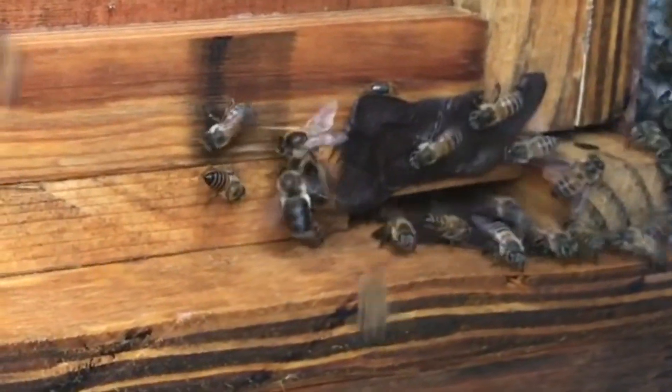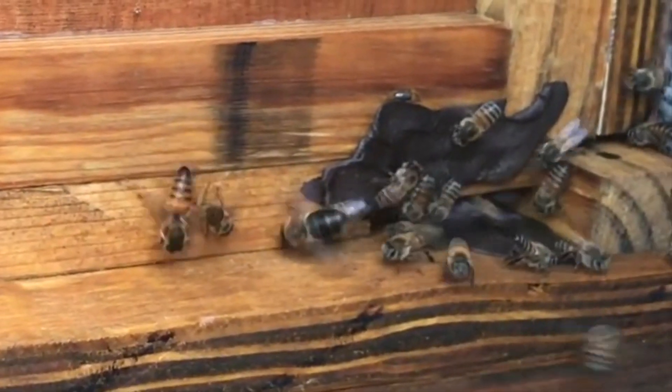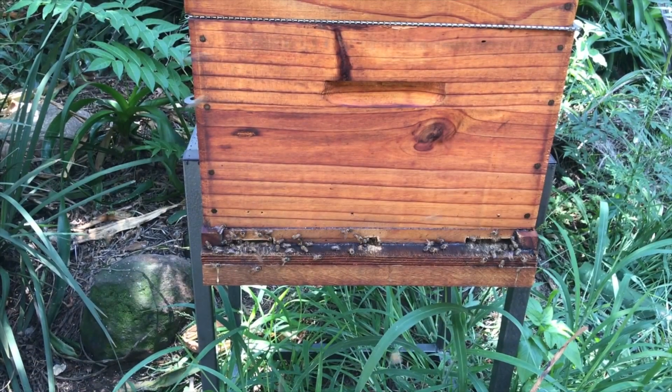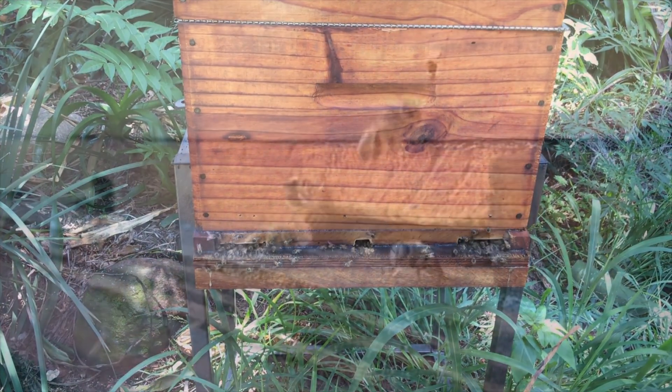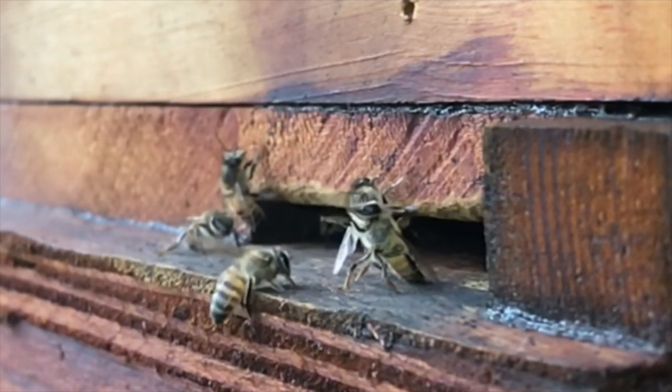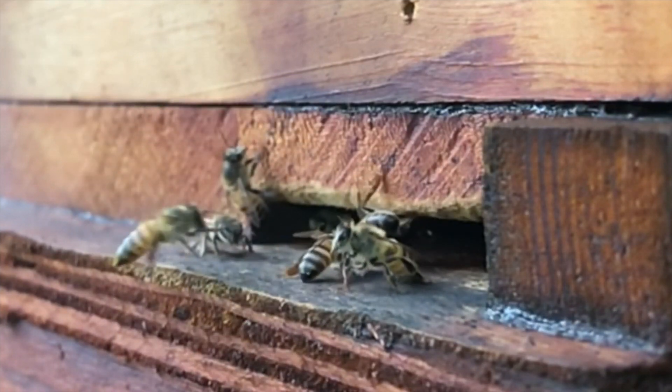These complex colonies can have up to 60,000 bees, with a single queen that lays the eggs and a range of different tasks handled by the worker bees — from going out foraging, to the nurse bees that stay in the hive, to the guard bees that protect the hive, and so on.